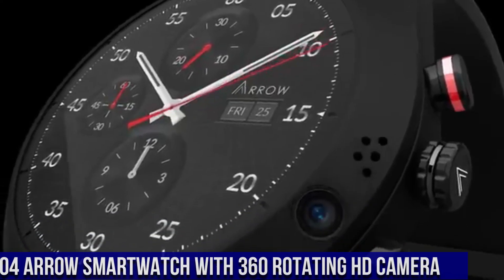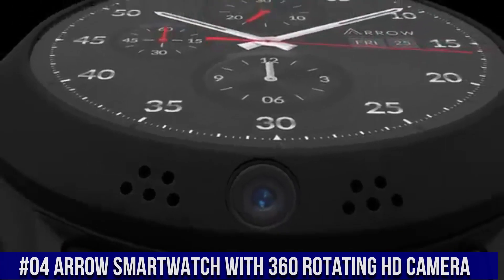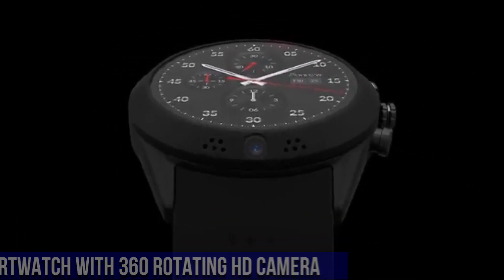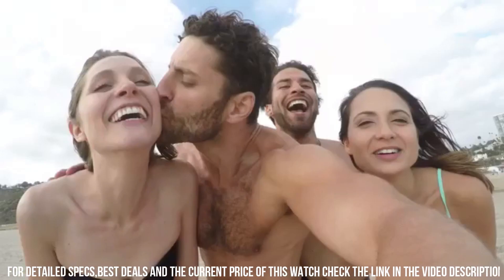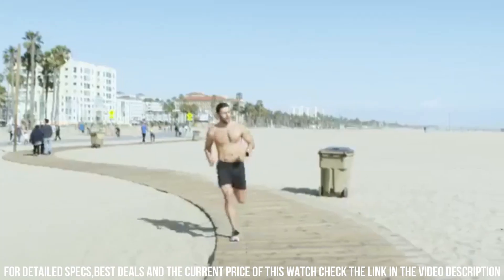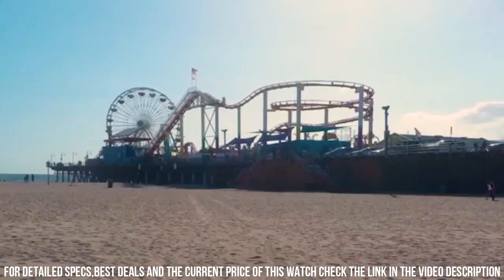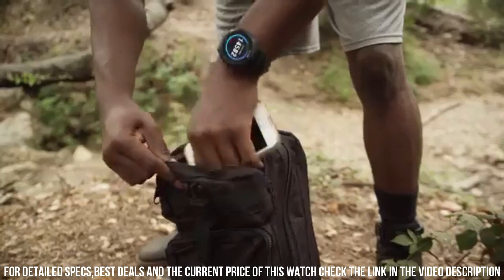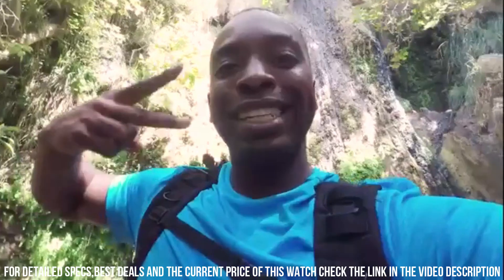Number 4: Aero Smartwatch with 360 rotating HD camera. The watch has 8GB of storage for media files, and through the mobile app, photos and videos can be transferred to a smartphone — either Android or iOS. The watch also supports Wi-Fi, so transferring files shouldn't be too time-consuming, assuming the connection is strong. Music can also be stored on the watch, and Bluetooth headphones or speakers can be paired for listening.